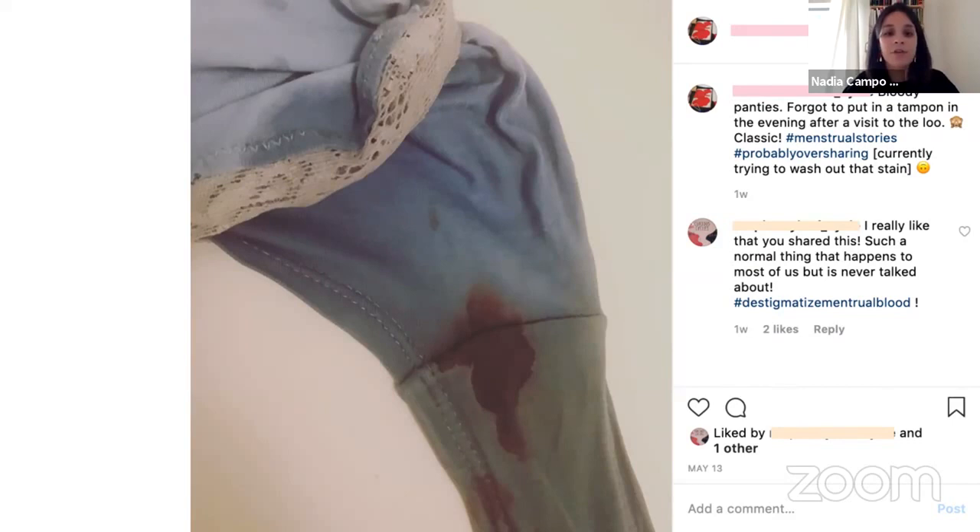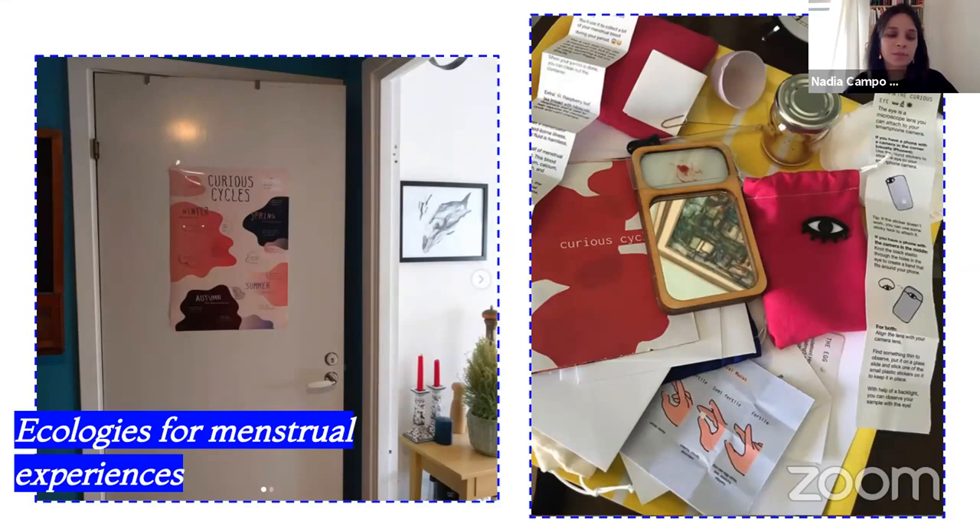During the deployment, participants unexpectedly followed each other through their online diaries, creating an improvised network of support — giving each other advice on using the tools and encouraging shared content. The Curious Cycles kit taking up space in participants' homes revealed tensions around sharing menstrual experiences. One participant found it funny how the objects existed in her home and moved them to a hidden place when guests visited. Another made her experience visible by provoking her partner and leaving objects in sight. These stories highlight how ecologies for menstrual experiences need to be considered in design, as menstrual technologies become part of an already existing ecology of artifacts and social actors.